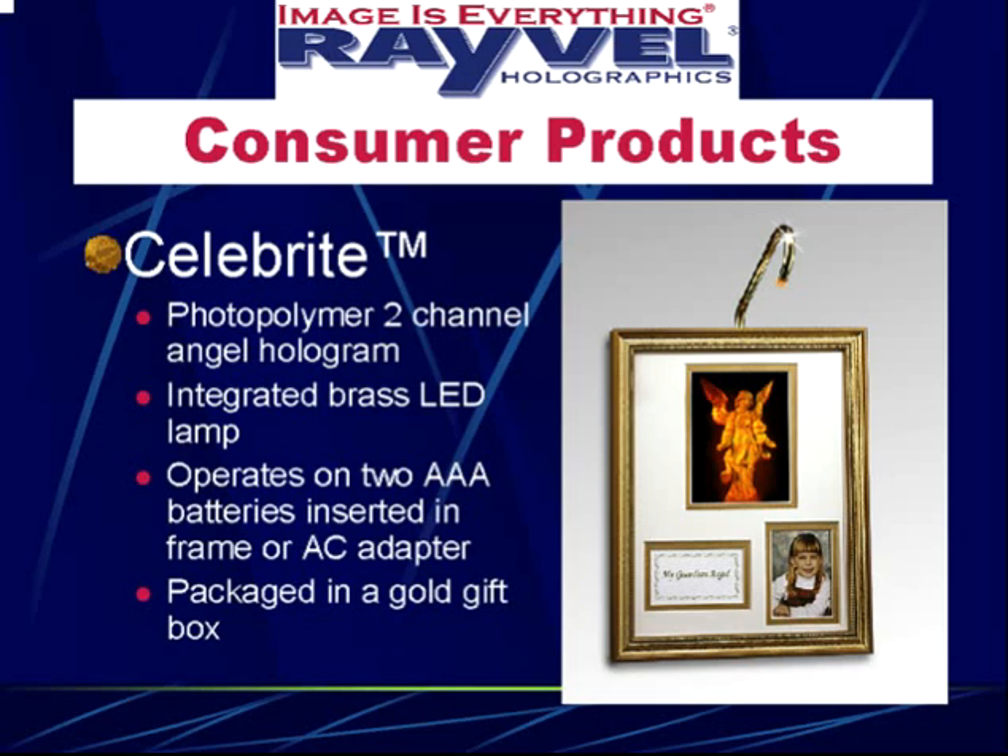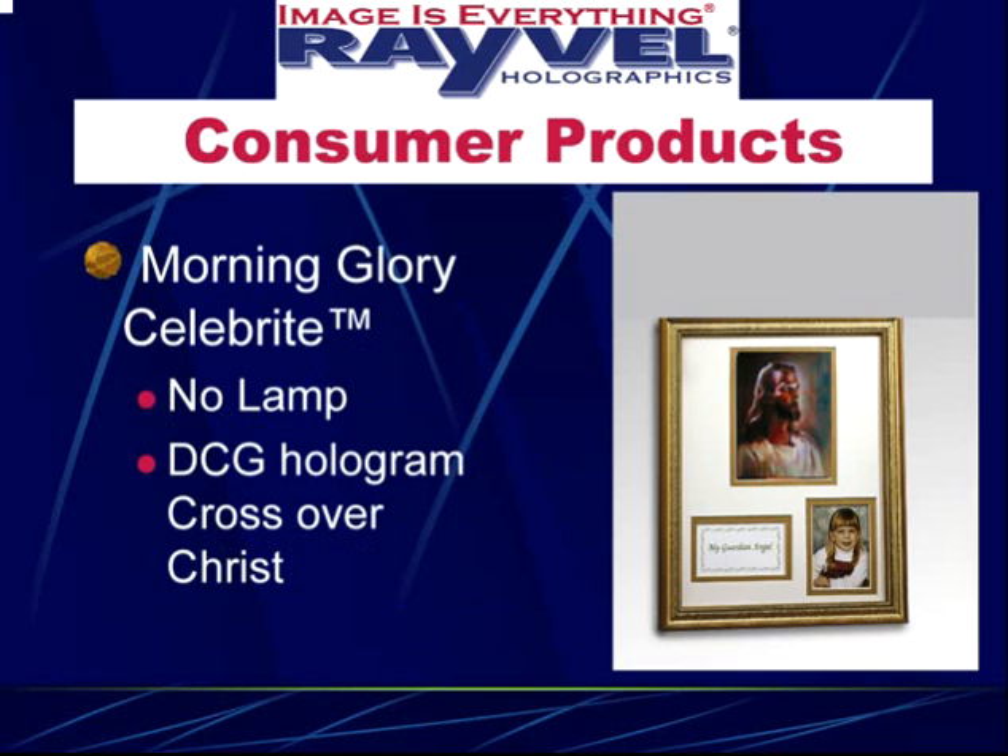We coated the tubing in-house with a coating you never have to polish for 30 years. We cut out areas in the frame so you can just drop in two standard triple-A batteries, and also operate it off a standard AC wall transformer. Then we packaged it in a beautiful gold gift box.